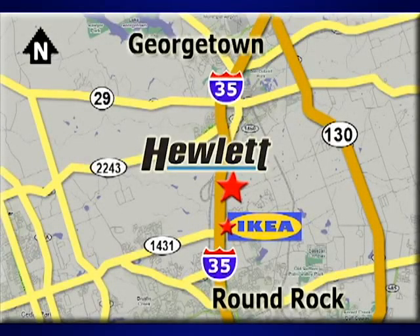We are conveniently located at 7601 South I-35 in Georgetown, Texas.